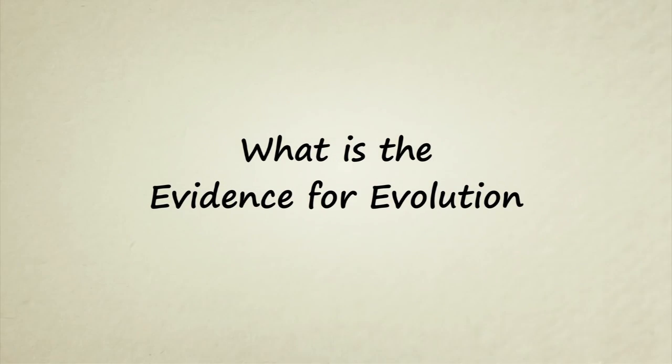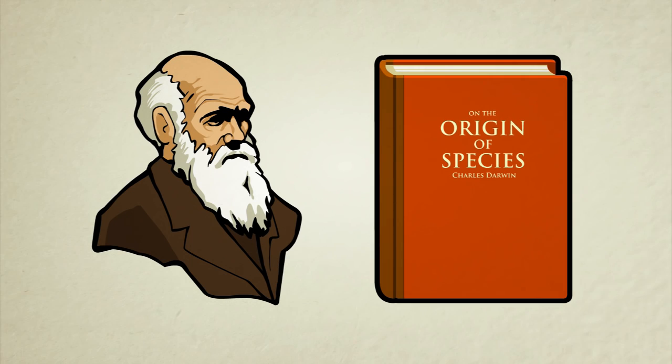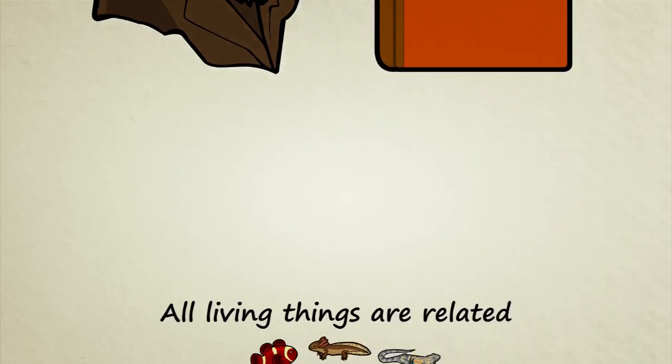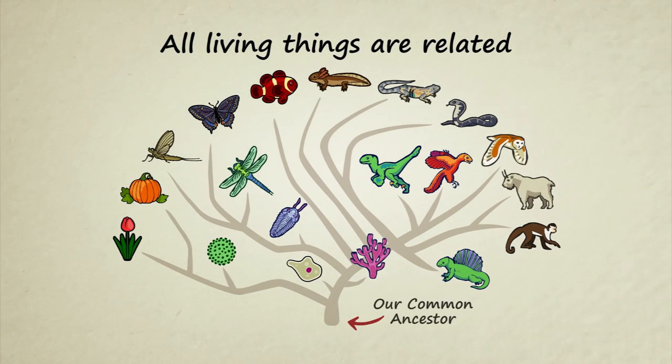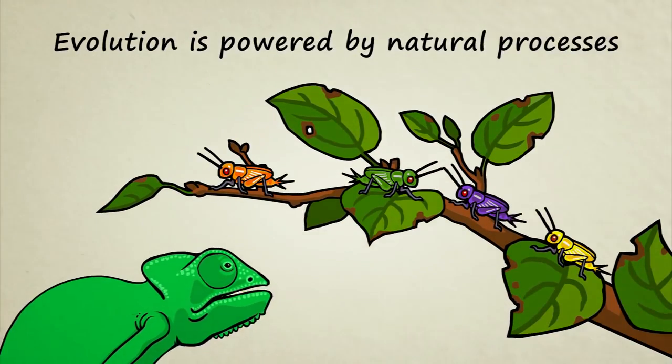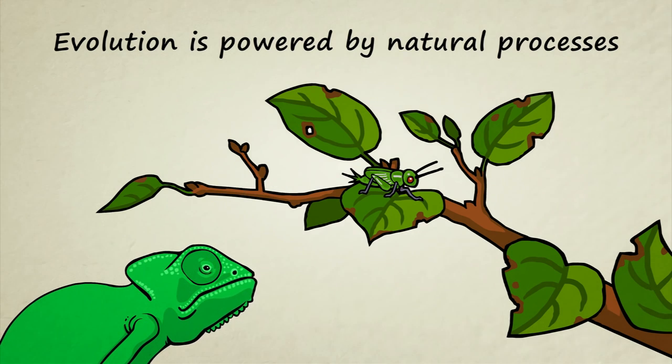What is the evidence for evolution? The theory of biological evolution makes two very bold claims about living creatures. First, all living things on Earth are related — they evolved from a common ancestor. Second, the evolution of living things is powered by natural processes, things which can be studied and understood.